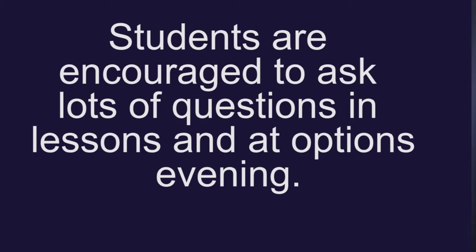We encourage students to ask lots of questions at the moment in subject lessons and also on the options evening. We ask students to make a reserved choice because some will have to follow it because of constraints on numbers in groups, and therefore it's important that that choice is well considered too.